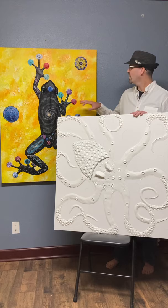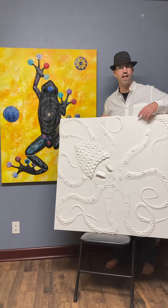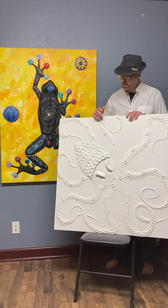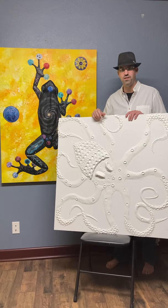Instead of the yellow that I've done in the past, I'm going to do the background on this one a very light blue. The octopus will be black, and then I will paint in the idea of planets and stars and such on him. I'm even thinking about possibly gluing some marbles to him in spots to give it a real three-dimensional feel as far as the planets go.